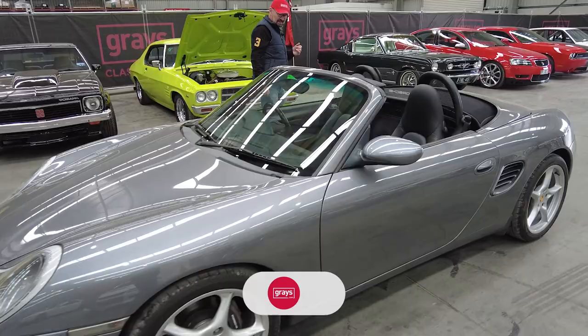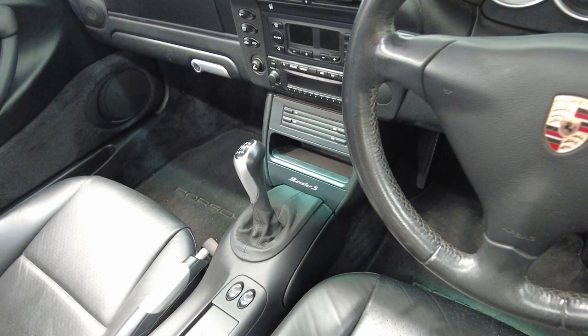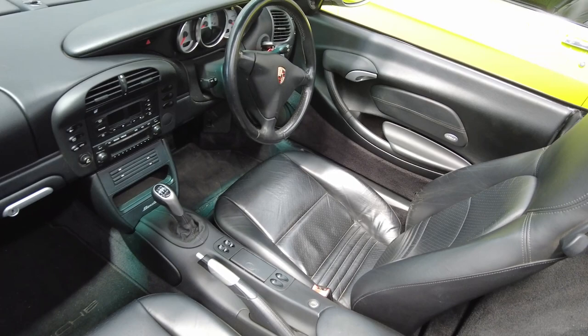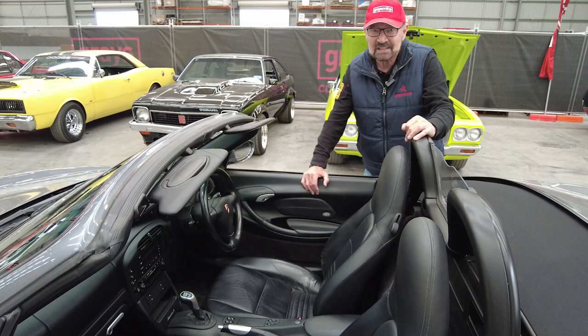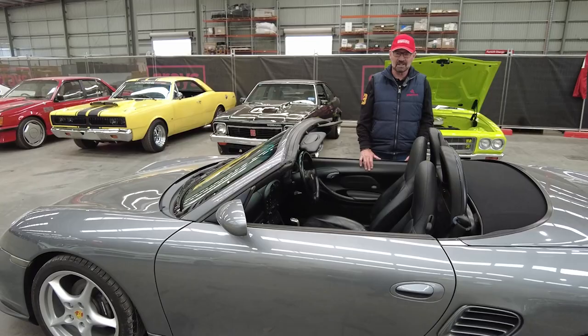Look at the seats — not a mark on them. It's got all the books which I've looked through. It's been well serviced and well looked after, and it's only done 81,000 K, which is very low for a car that was built in 2004. So we're talking 18 years ago and it's done 81,000 K — very sparingly used.